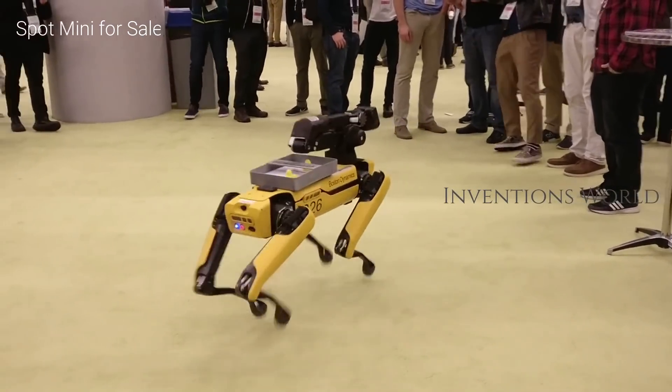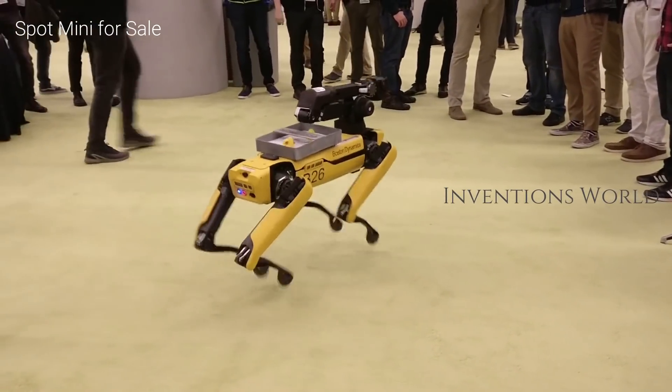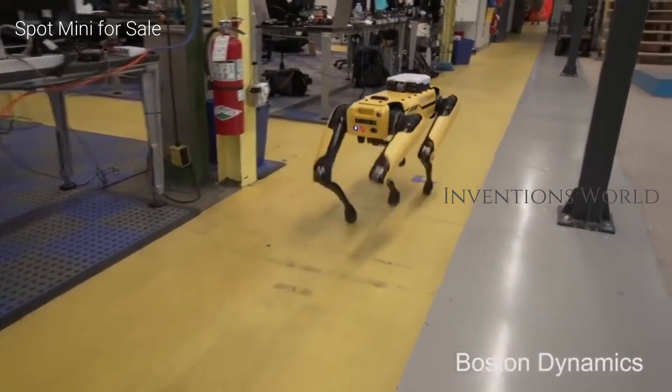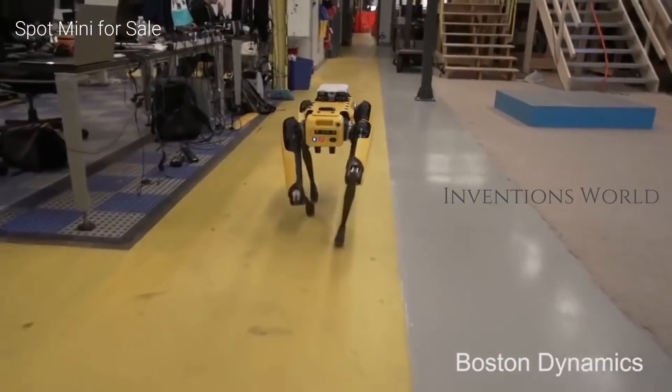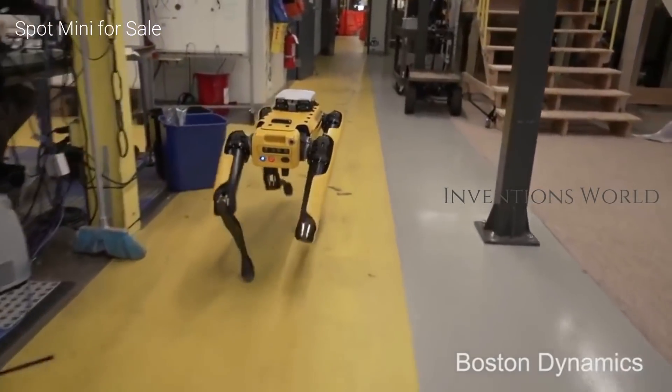Boston Dynamics' lifelike robots have been delighting and terrifying the internet in equal measure for years. But the company has a much bigger milestone ahead: its first ever commercial product, a quadrupedal robot named Spot, is nearly ready to go on sale.